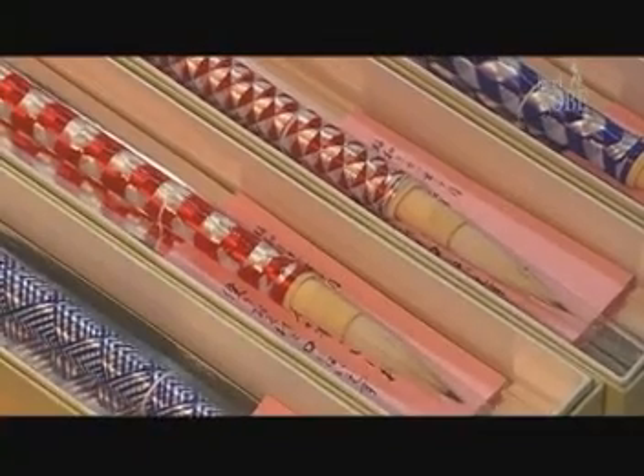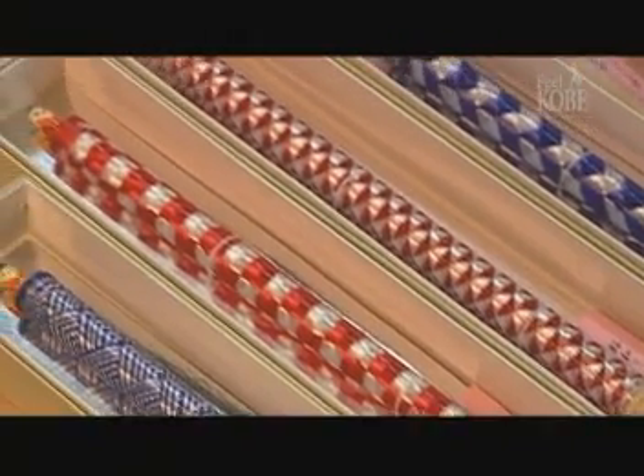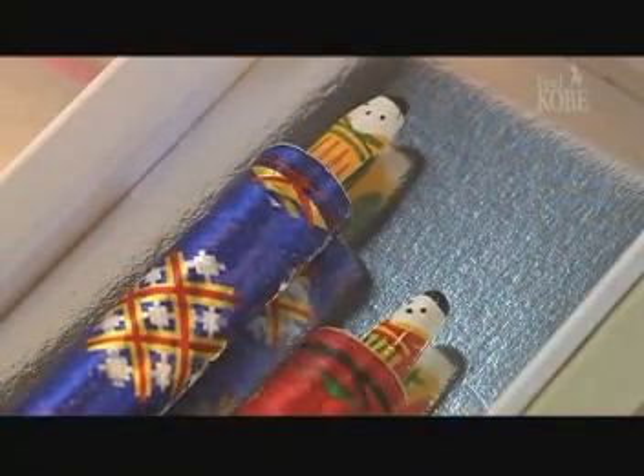Arima is also known for Arima baskets, as well as Arima brushes, which come in a variety of handmade designs. Now let's go.